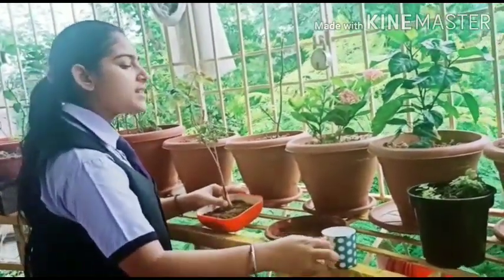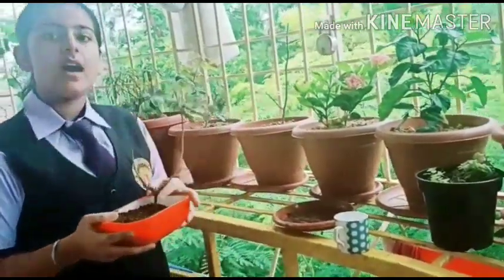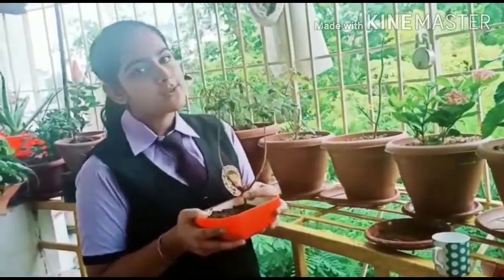So dear friends, you also plant a Tulsi plant or any medicinal herbs like aloe vera, neem or Tulsi in your house. Thank you.